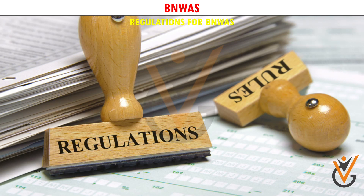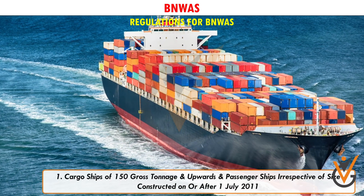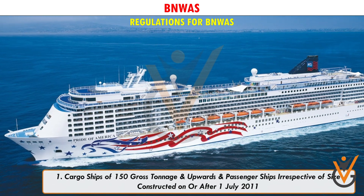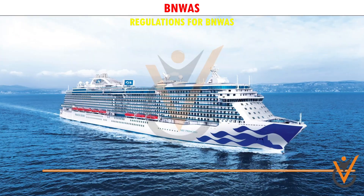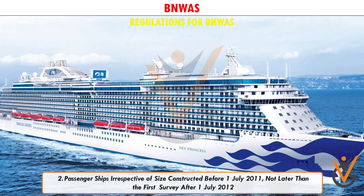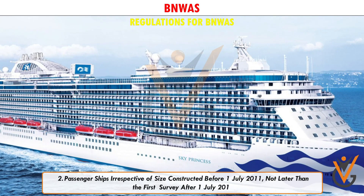Regulations for BNWAS: SOLAS Chapter 5, Regulation 19 states: 1. Cargo ships of 150 gross tonnage and upwards, and passenger ships irrespective of size, constructed on or after 1 July 2011. 2. Passenger ships irrespective of size constructed before 1 July 2011, not later than the first survey after 1 July 2012.